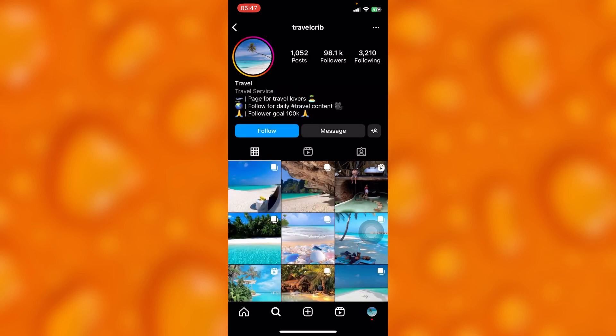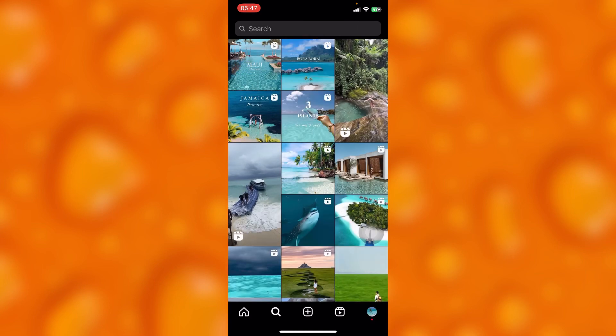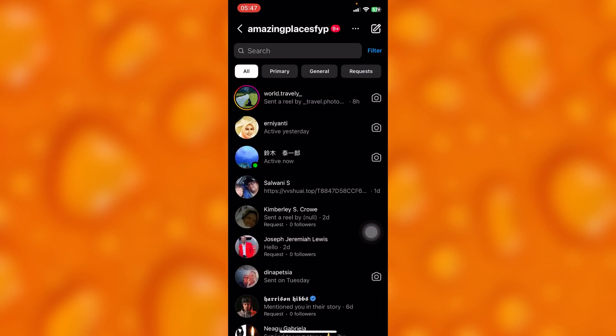To avoid all this, simply make sure you follow at least 20 people every hour. The other thing that makes people get shadow banned is about the message section. So if you go ahead and send messages to a lot of people every day, Instagram will recognize that something is wrong with the account.